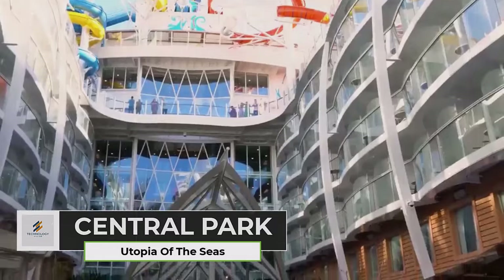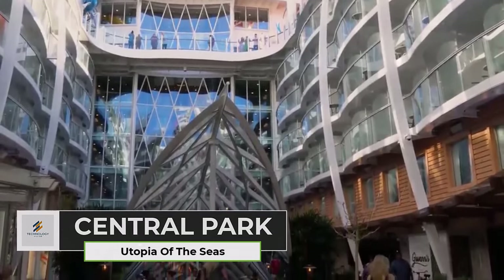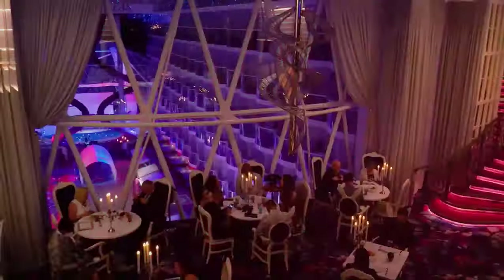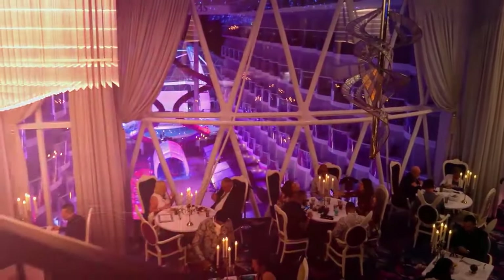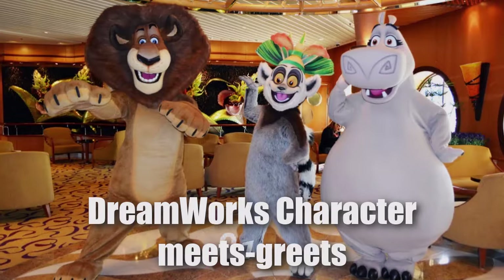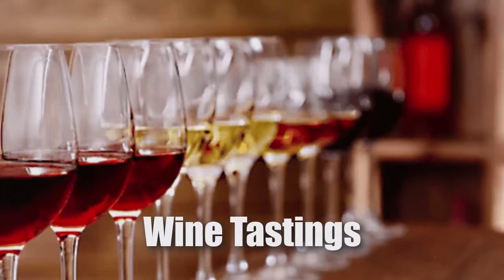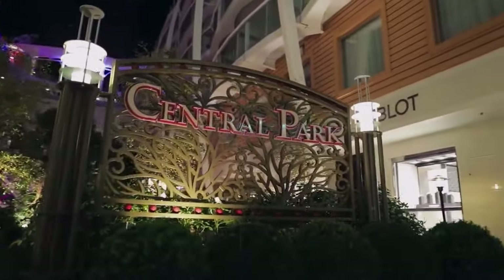Central Park on Utopia of the Seas is a distinctive neighborhood that stands out for its unique features, offering guests a blend of nature, dining, entertainment, and relaxation within the confines of a cruise ship. Central Park hosts live performances, including DreamWorks character meet-and-greets, guitar performances, wine tastings, and art auctions, adding a touch of sophistication and entertainment to the ambience.